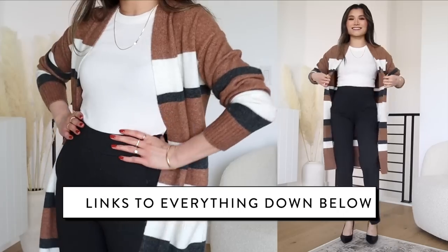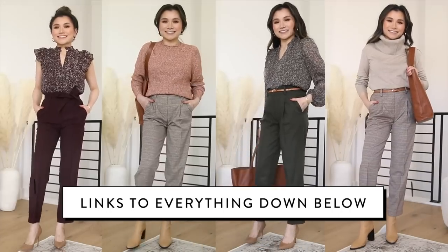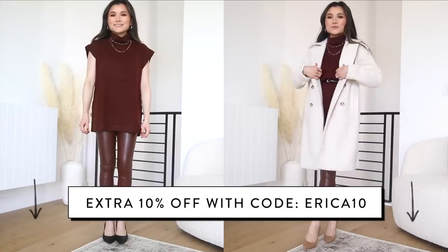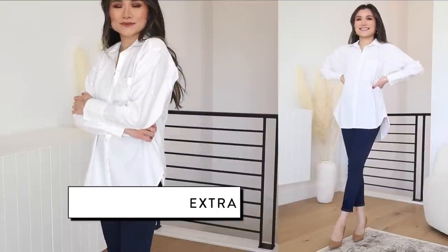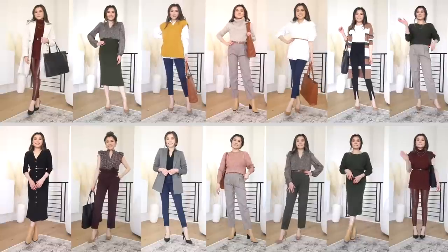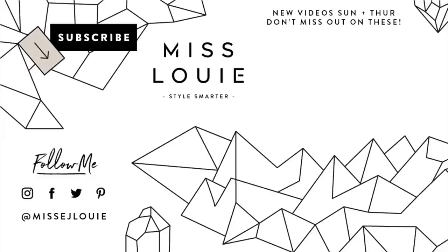That does it for today's video! Everything mentioned is down below in the description box, including details for the friends and family sale event and my personal discount code to stack on top. I hope you enjoyed today's looks — thank you so much for stopping by, and thank you to Loft for sponsoring. I'll catch you guys in the next one.